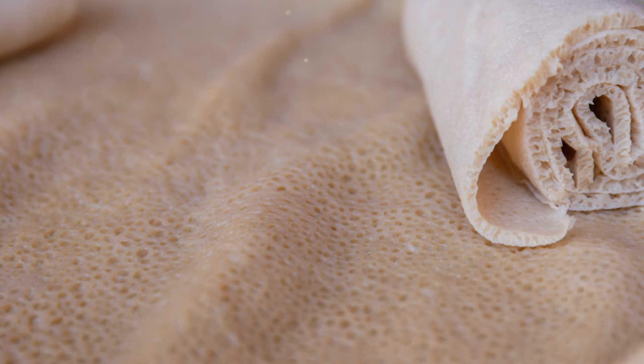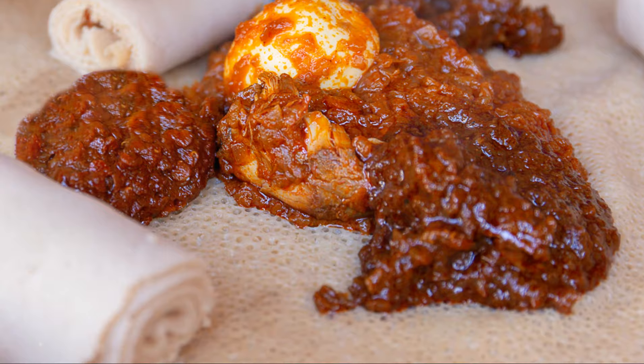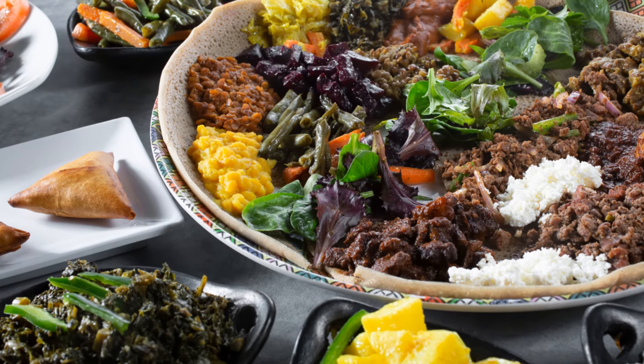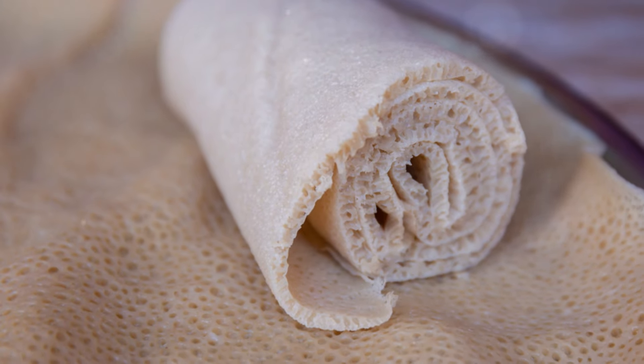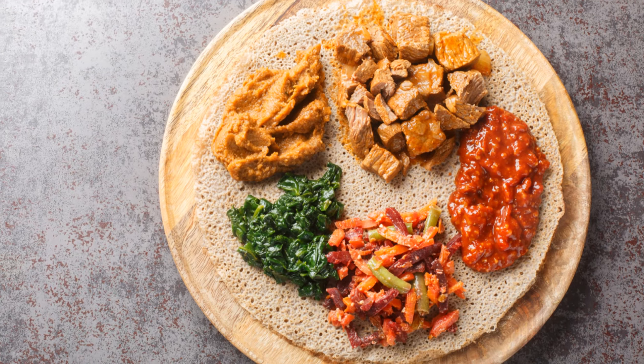So why not explore the rich, complex flavors of Ethiopian cuisine starting with injera? It's more than just tasting something new — it's about experiencing a culture that's deeply intertwined with its food. Dive in, give it a try, and let the vibrant traditions of Ethiopia transform your dining table.